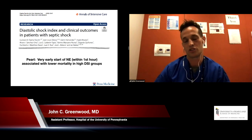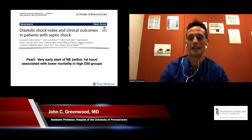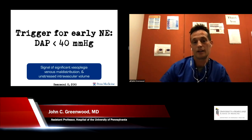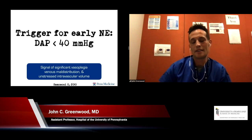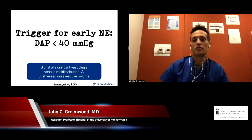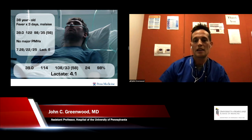What does that mean to me? When I first walk into the room and see a low diastolic blood pressure — and remember, there's a reason the diastolic blood pressure is counted twice in the MAP calculation: it's twice as important because that's when organ perfusion is actually happening. When I see a diastolic less than 40, particularly combined with a compensatory heart rate making the DSI greater than two, that's a trigger for me to start early norepinephrine.